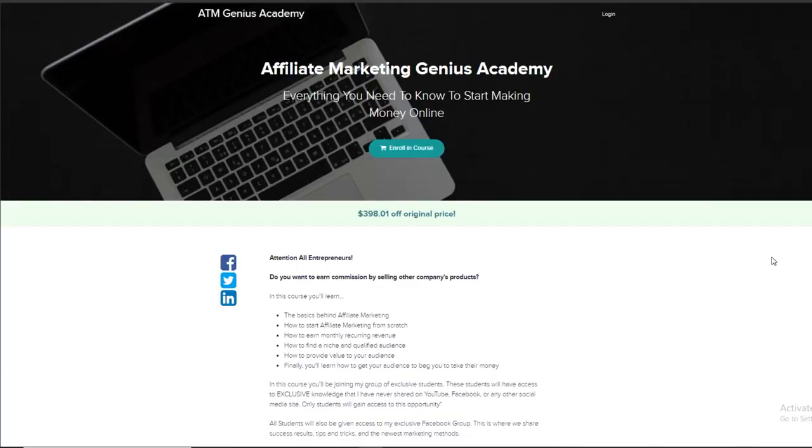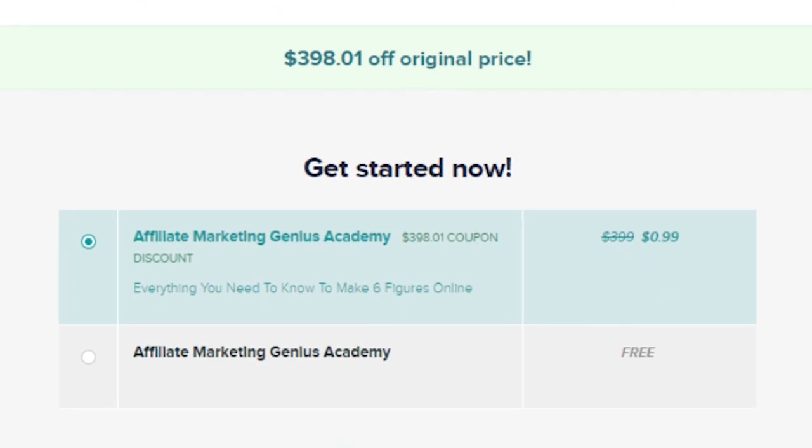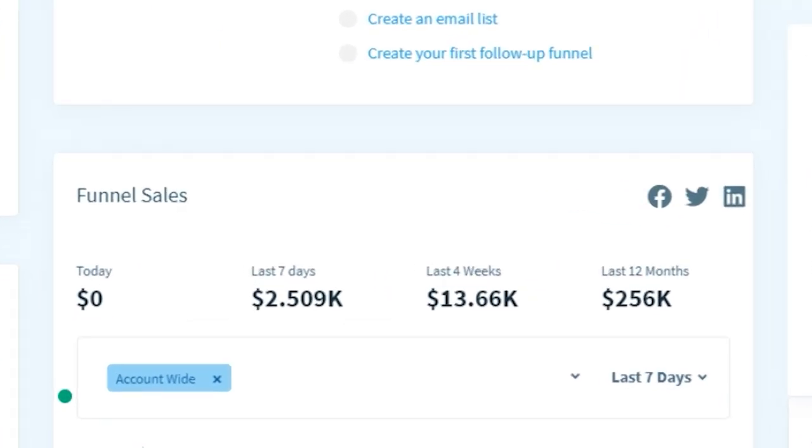I took all of my knowledge from this business, all of my resources, and turned it into a course. This course is only 99 cents right now — there are about 70 out of 100 spots left, and once those spots are gone the price goes back up to $399. This course will teach you all the basics behind affiliate marketing, promoting ClickFunnels, and how to start earning monthly recurring commissions for the truest form of passive income. This is the same software that made me over $250 in sales in the past year — I'm not bragging, I'm just saying my knowledge in this business is actually worth something. Make sure you watch the previous video if you haven't already to get a better understanding of how this business works and how you can make $100,000 this year.